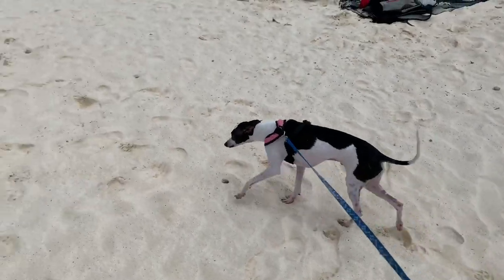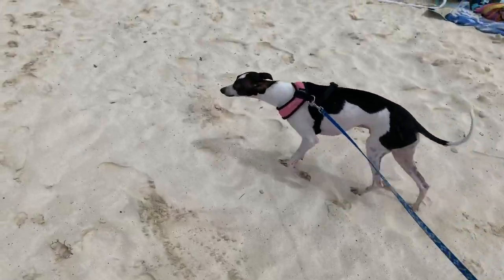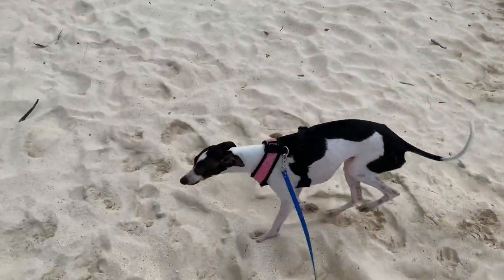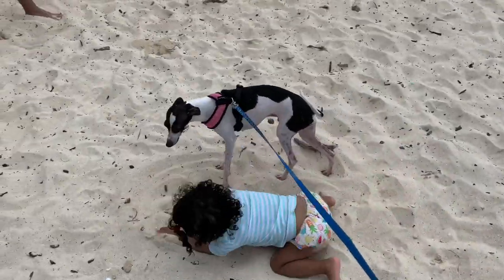They also like to sunbathe on the beach. And if you keep walking, sometimes you find little humans in the sand that like to be sniffed — here's one right now! And sniff.